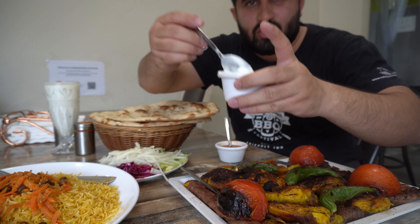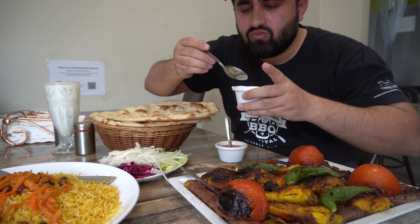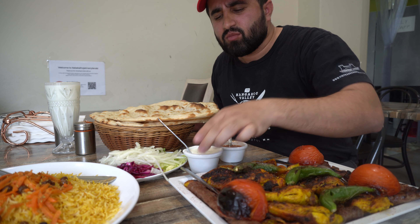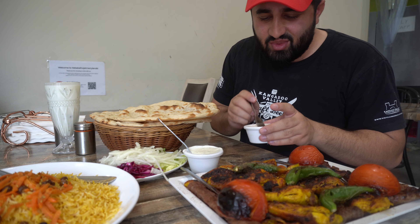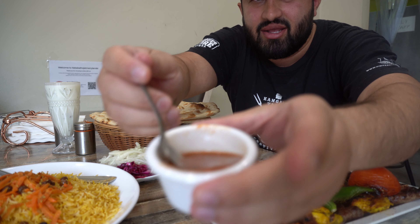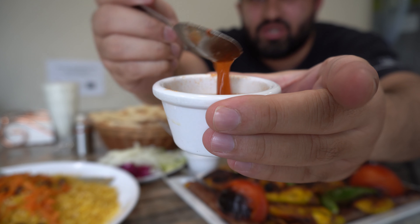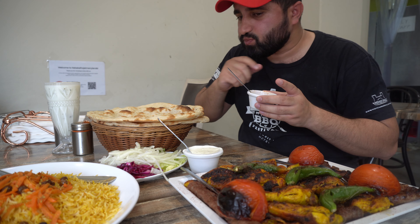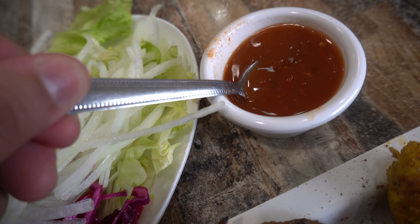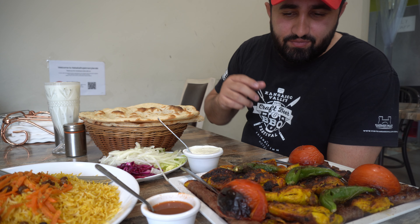First I'm going to try these chutneys. Oh, it's very yogurty, salty, with a bit of mint in there. And this is the spicier chutney — they're made with tomatoes but it's not that spicy. Let's try that. Oh, it is very sour but not bad. Really pumped to try the rest!